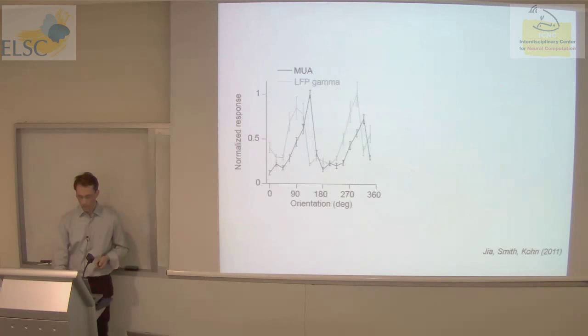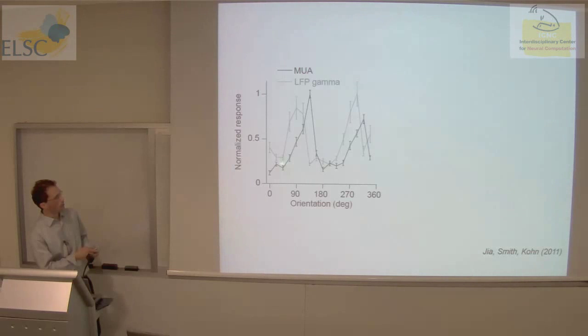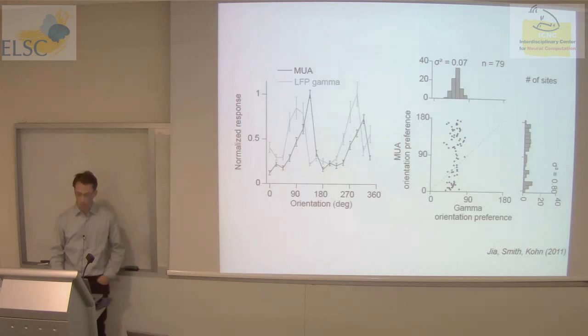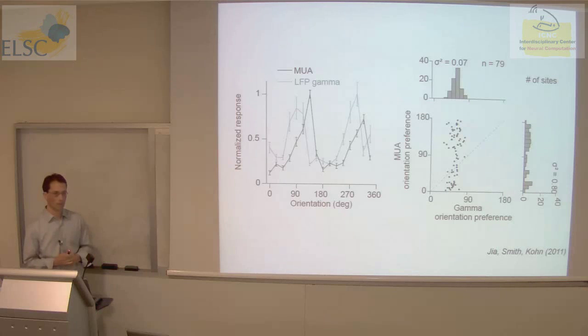We looked at this in detail, specifically wanting to know how gamma was tuned. At a single site, the spiking activity is tuned as a function of orientation, as expected — and so is gamma power in the LFP. But the tuning for gamma is offset from the preference of spiking activity. Comparing across sites of the electrode array, we found something surprising: the distribution of orientation preferences for spiking shows a wide range, but when we look at the preference of gamma, it clusters over a very small range — gamma across sites tends to share a preference between about 45 and 90 degrees in this particular monkey, and in different monkeys the preference of gamma differs.